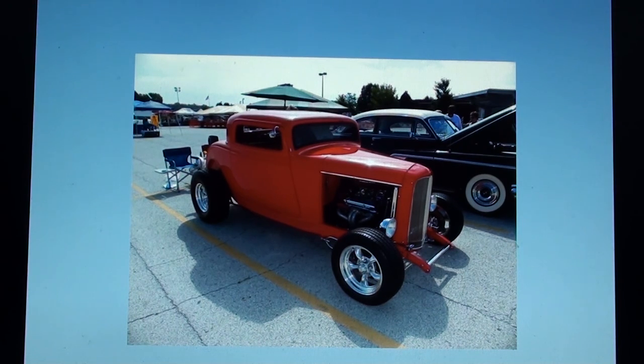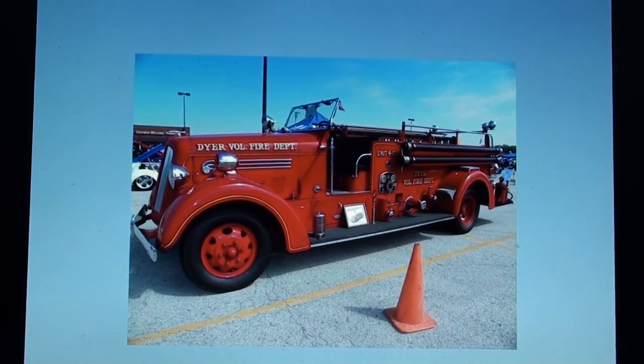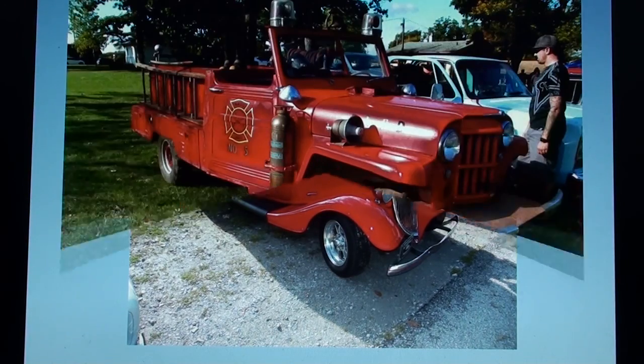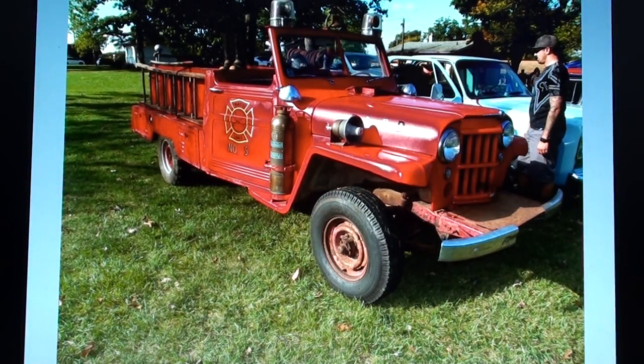One day I'd devise myself a plan that should be the envy of most any man — I'd sneak it out of there in the lunchbox in my hand. Now, getting caught meant getting fired, but I figured I'd have it all by the time I retired. I'd have me a car worth at least a hundred grand.